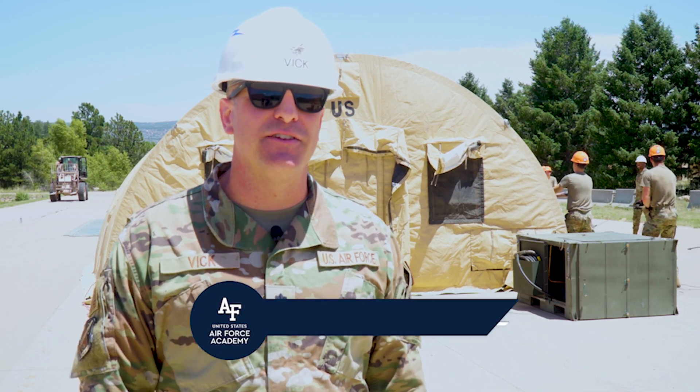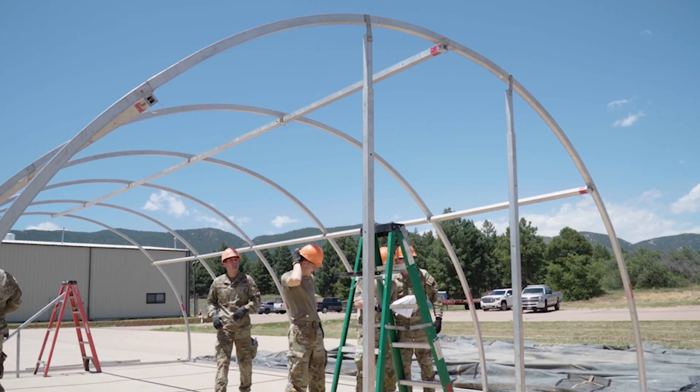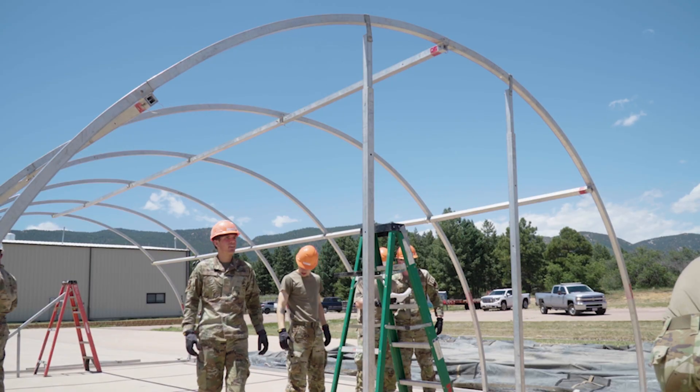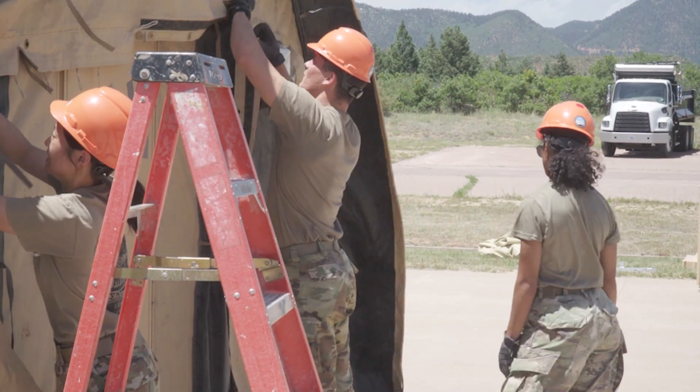This is the deployed ops activity part of FURL. It takes the second half of the morning of each day and then all of the afternoon, and it's hands-on employment for our cadets of a lot of the contingency assets that we would use as Air Force civil engineers.